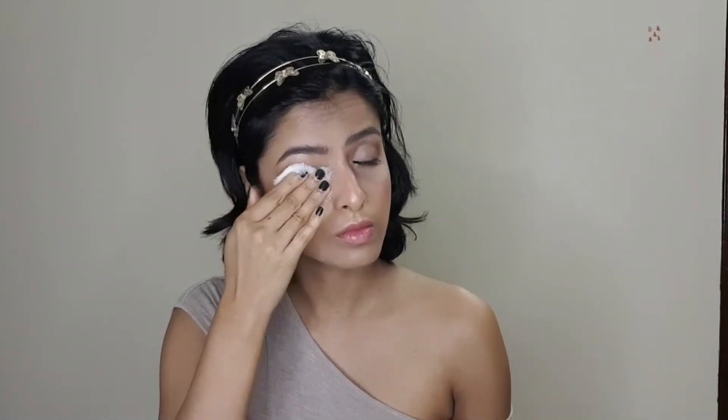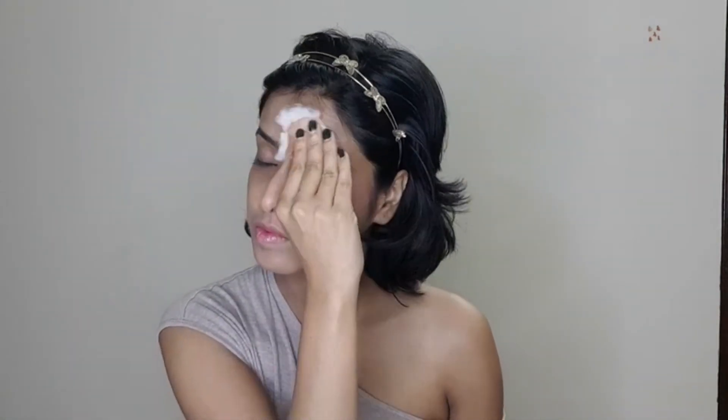If you are using any waterproof makeup, it works very well for that too. You can also remove your makeup with coconut oil, but if you have pimple-prone skin or oily skin, please skip the oil. After using Micellar Water, you don't need to use face wash, but if you want, you can go ahead — it's not necessary.